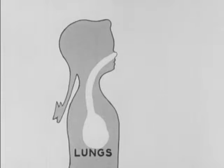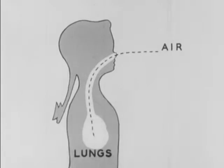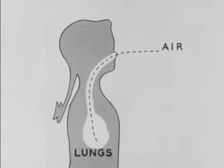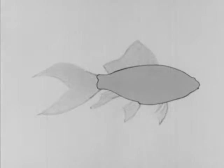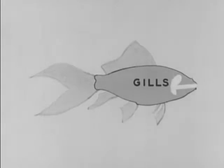When you breathe, your lungs — which are inside your chest — fill with air from which the oxygen is taken. Instead of lungs to take oxygen directly from the air the way we do, a fish has gills to take the oxygen from the water.